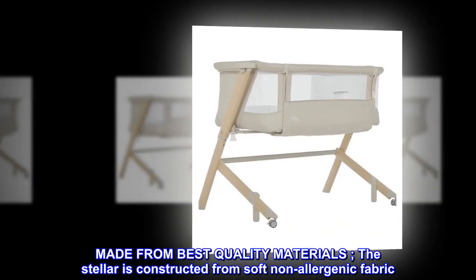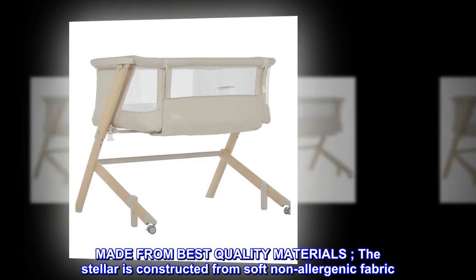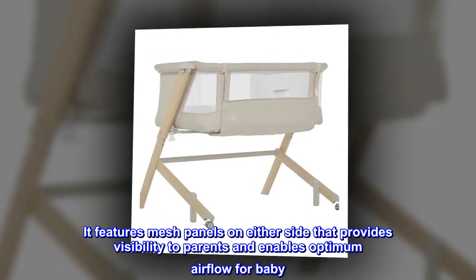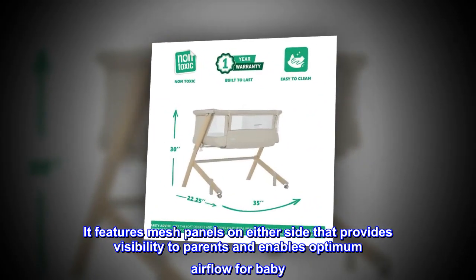Made from best quality materials, the Stellar is constructed from soft non-allergenic fabric. It features mesh panels on either side that provides visibility to parents and enables optimum airflow for baby.